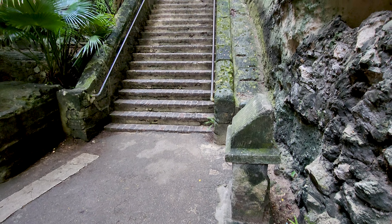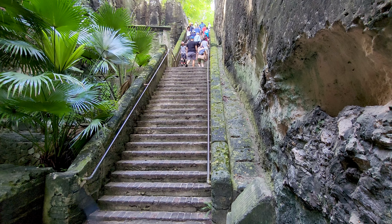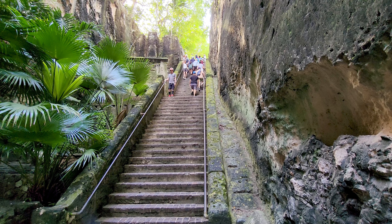This is Queen's Staircase in Nassau, Bahamas. If you are a history buff, this is a must-see for you. If not, it's just a bunch of steps — 66 to be precise — leading from one parking lot to another.